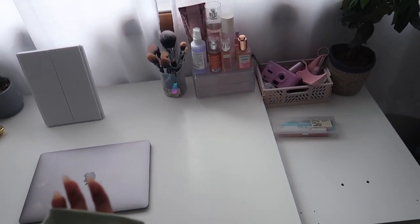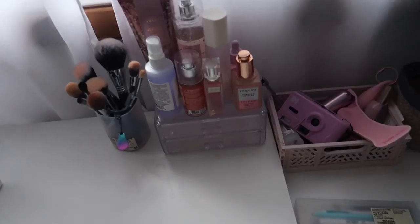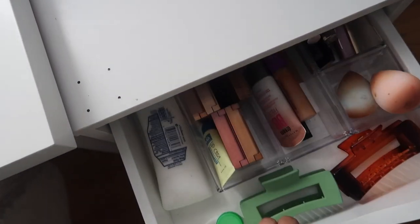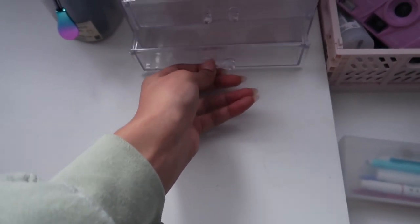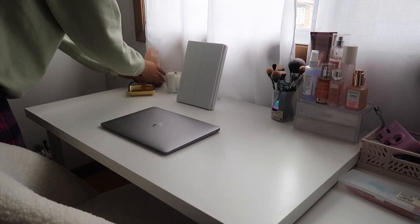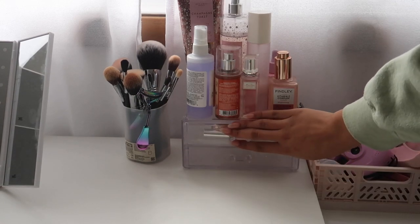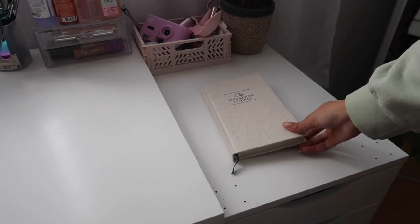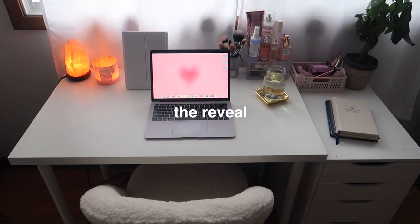Here's what the desk looks like just organized, without any of the decor yet. I definitely need to change what's happening in this corner — it just looks off. I have these little acrylic organizers and I'm not sure what to put in them yet. I might put some of my favorite everyday products in here for easier access. I think I want to move my salt lamp over as well.